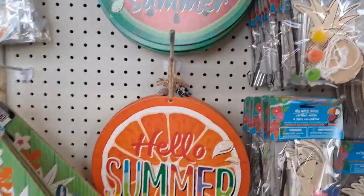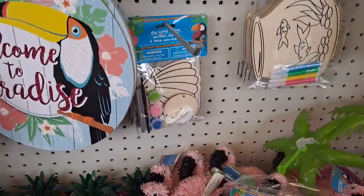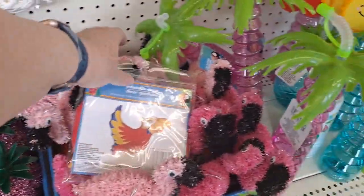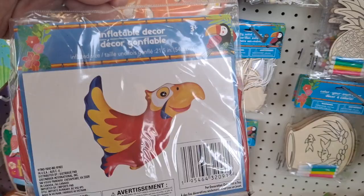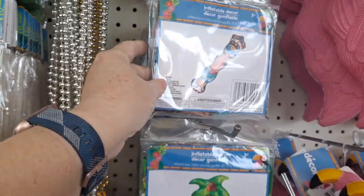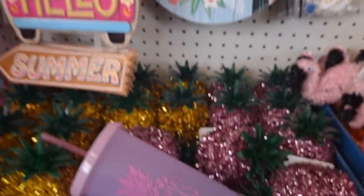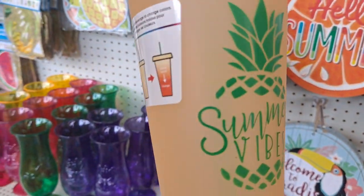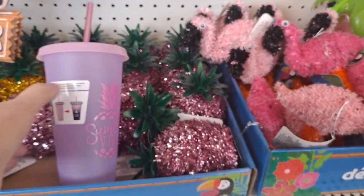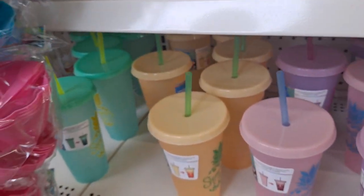Summer, sweet summer, hello summer, welcome to paradise — guys, that is cute. These are your inflatable decor, very cute. These are the color-change cups — they all say 'summer vibes' but they come in different colors. It looks like purple, pink, yellow, and a blue-green over there.